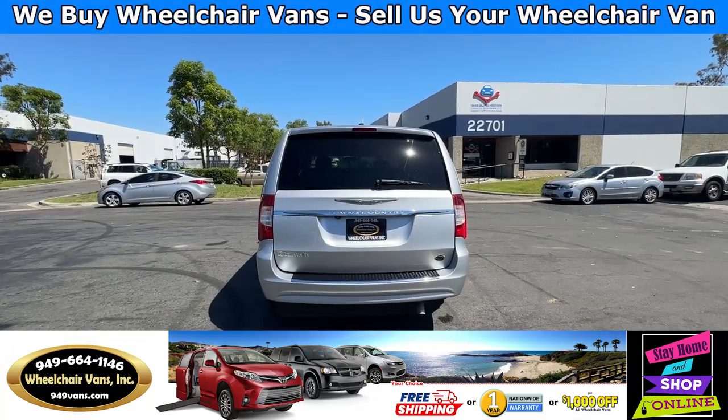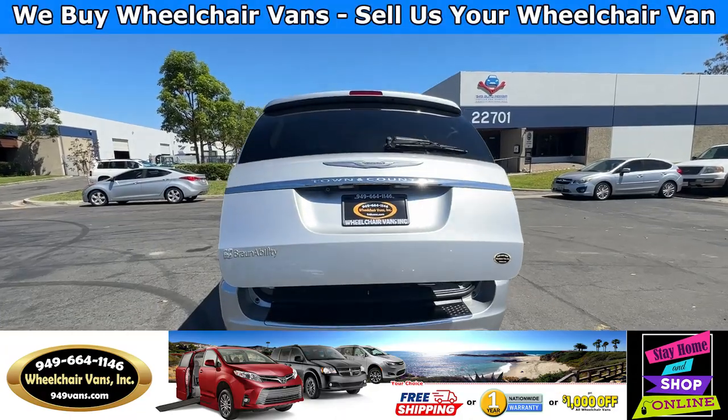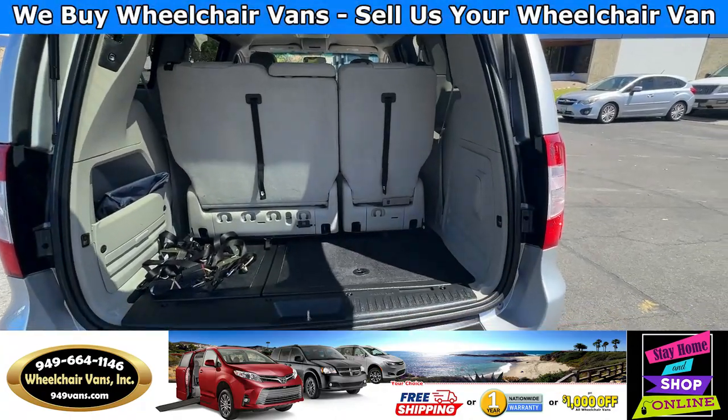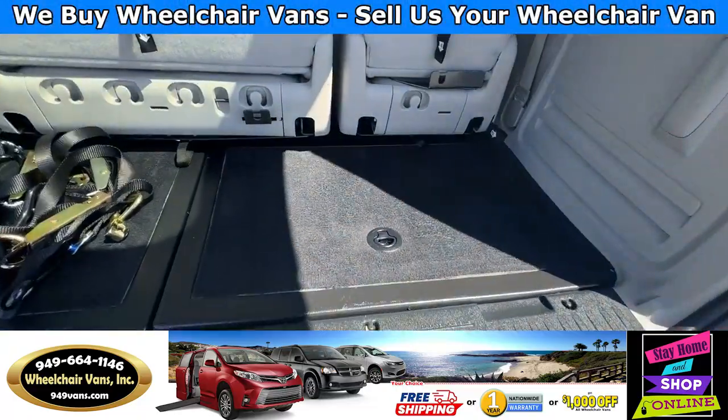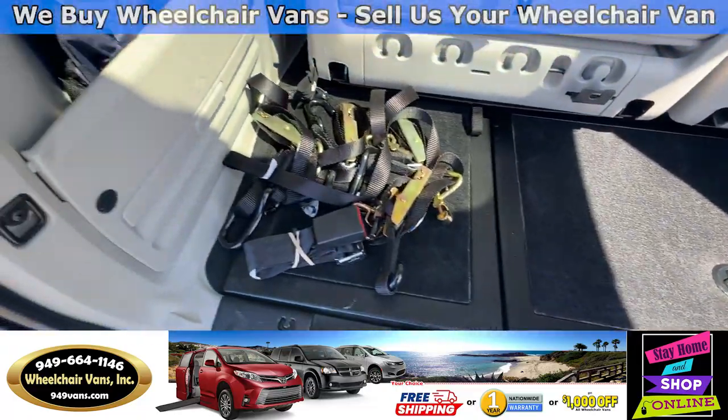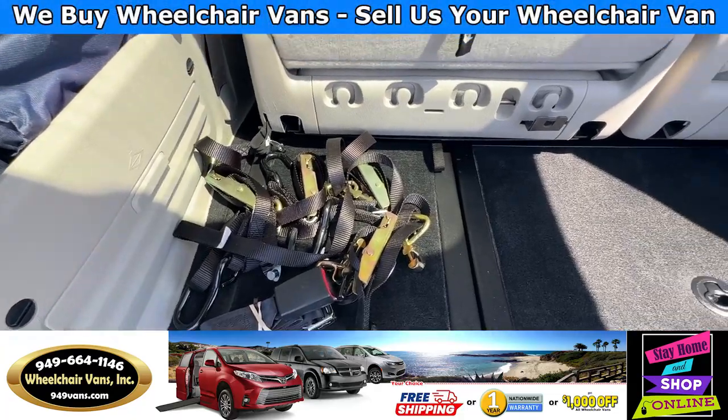Let's go ahead and check out the rear hatch. This one's going to have the automatic lift key. It will also have a backup camera. And down here, you will have room for the spare tire. As you can see, we provide everyone with a set of manual straps.